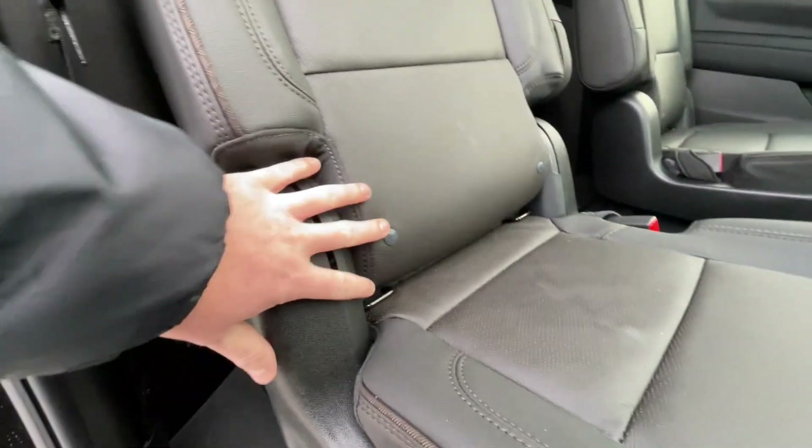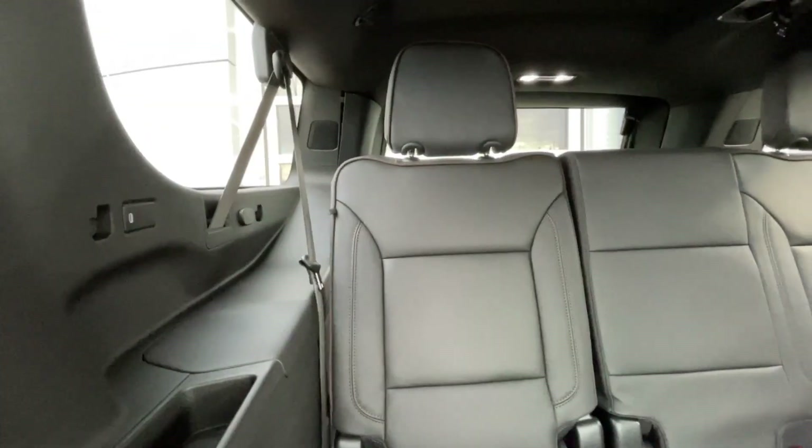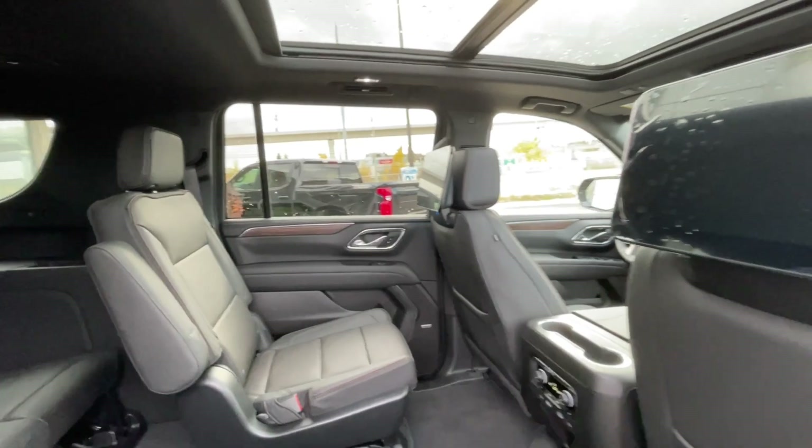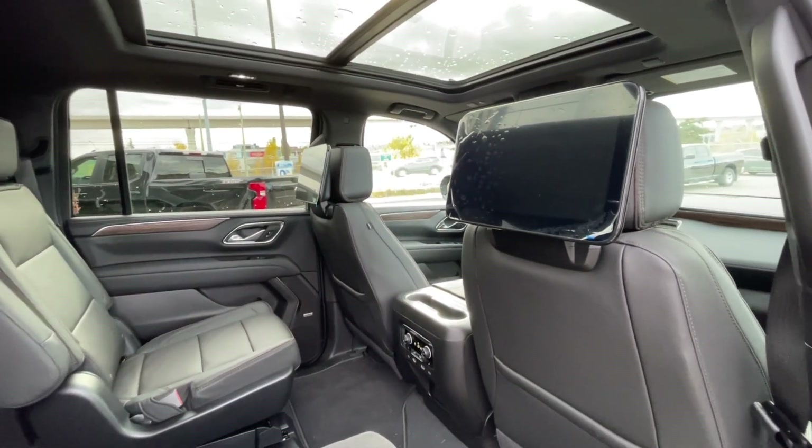Heading back inside the Suburban, the back seats are car seat-ready and easily collapsible, allowing for plenty of access to your third row. USB-C charging ports are on either side of the vehicle. Bose audio continues throughout the SUV. In the second row, we have twin 12.6-inch headrest-mounted screens.